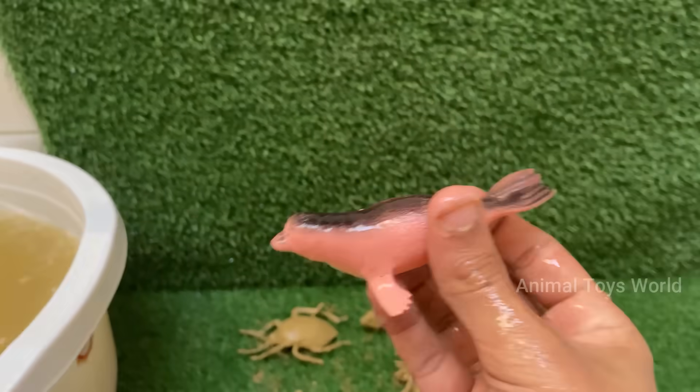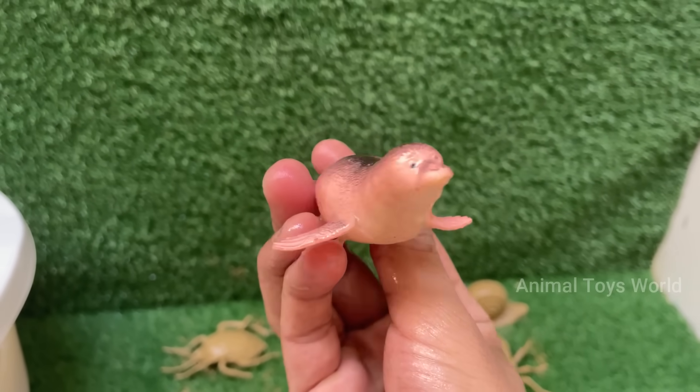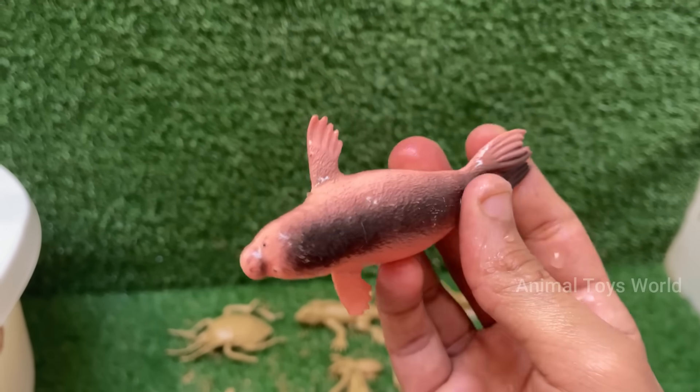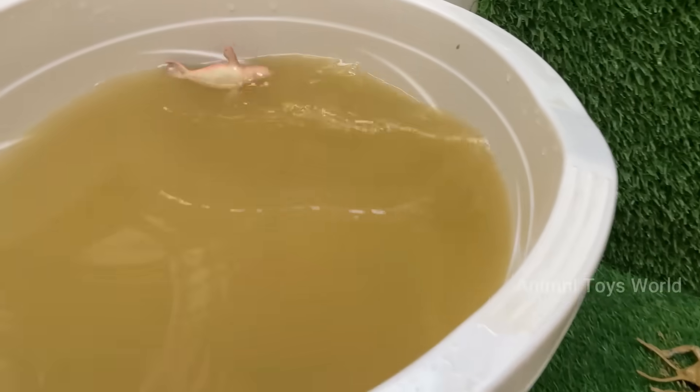Seals bark, grunt, snort, and growl. Some even sing underwater, especially during mating season. Seals can dive deep and hold their breath for up to two hours in some species.